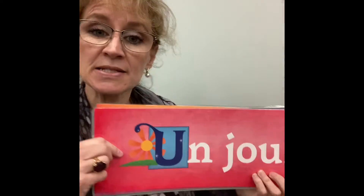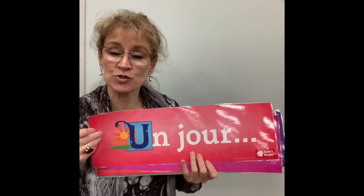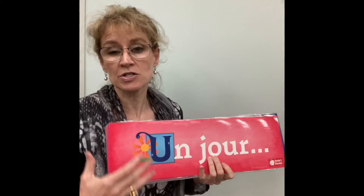Salut les amis, ici Francie Cradlon, votre coordinatrice de langue, with New to the Group. And what's new to the group is this kit here, where we have these little posters that you can put up in the room that help students to start sentences.